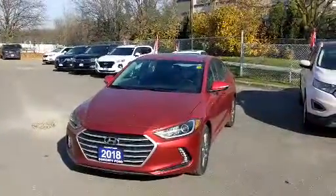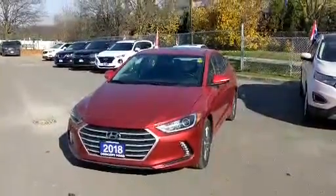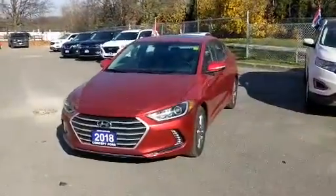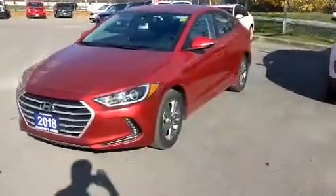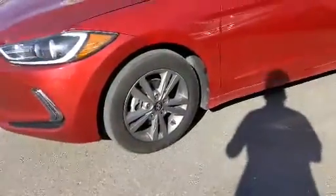Hello, this is Alex here from Concept Ford, and today I'm showing you this 2018 Elantra GL SE that we got in stock. This one again, 2018, really low k's, really nice shape — got the nice sportier looking rims on it. It's a little dusty right now but it's in good shape, it's got the moon roof on it. Pop inside here — you can see this one only has 34,000 kilometers on it.